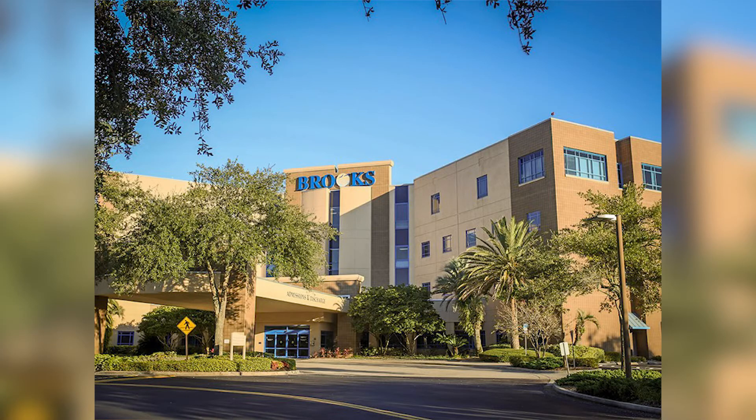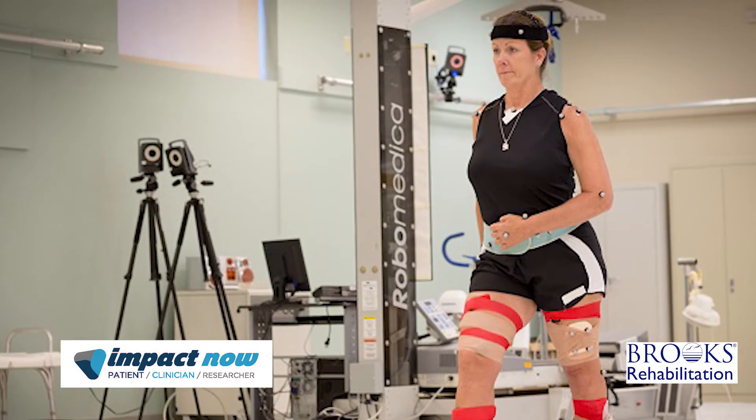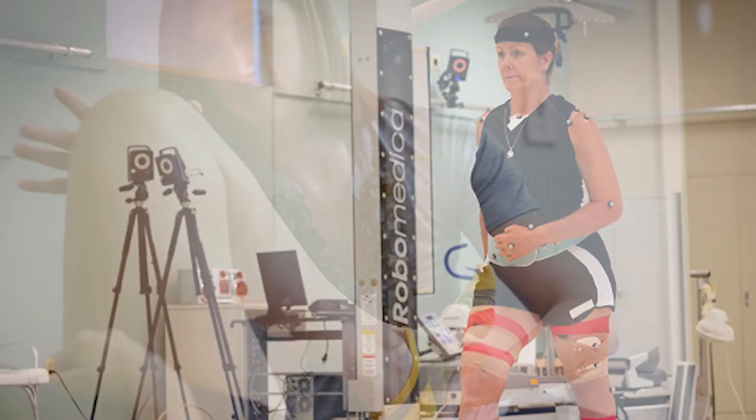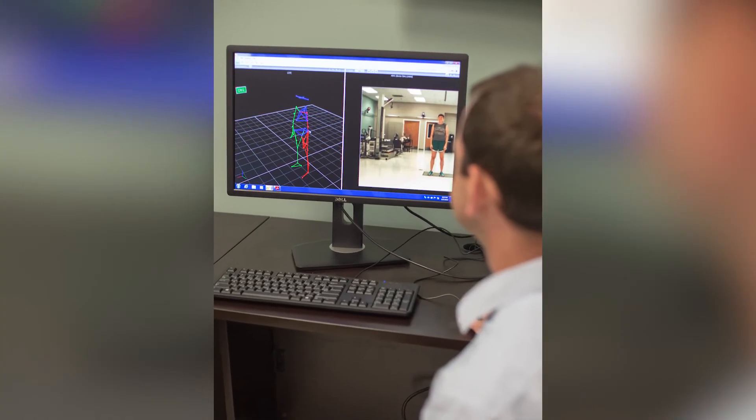I'm part of a research collaboration with Brooks Rehabilitation. This really allows us to achieve our goal because Brooks Rehabilitation is a very large health system that works with over 40,000 patients a year.